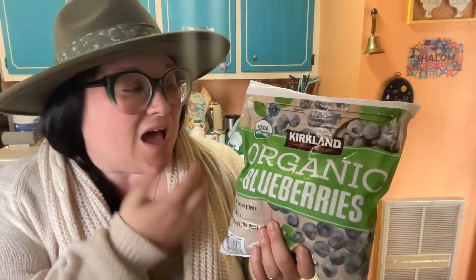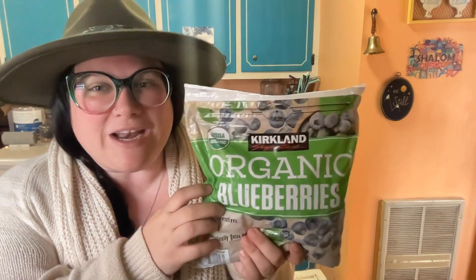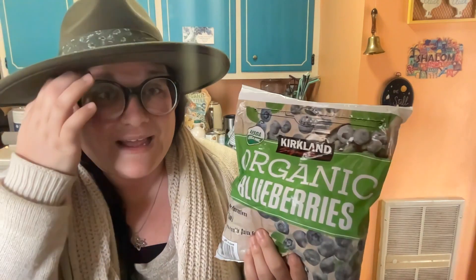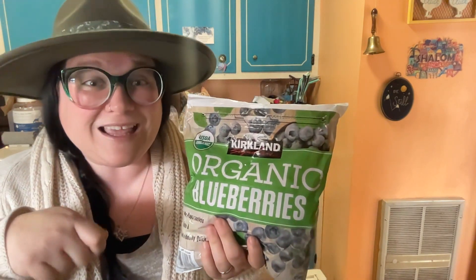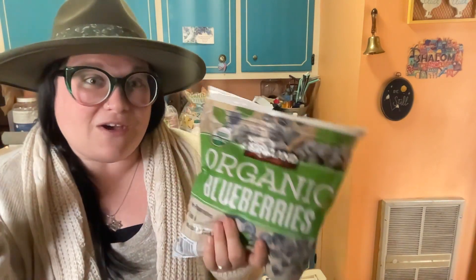You absolutely have to check out Costco's freezer aisles. Their organic blueberries are a family favorite, and they also have great organic mango and cherries. We use them in smoothies, homemade waffles, pancakes, lemon blueberry loaf, and topped on yogurt or kefir. One dessert my kids love: frozen blueberries with a little heavy cream poured over them — it's so decadent, like ice cream but without all the awful stuff.